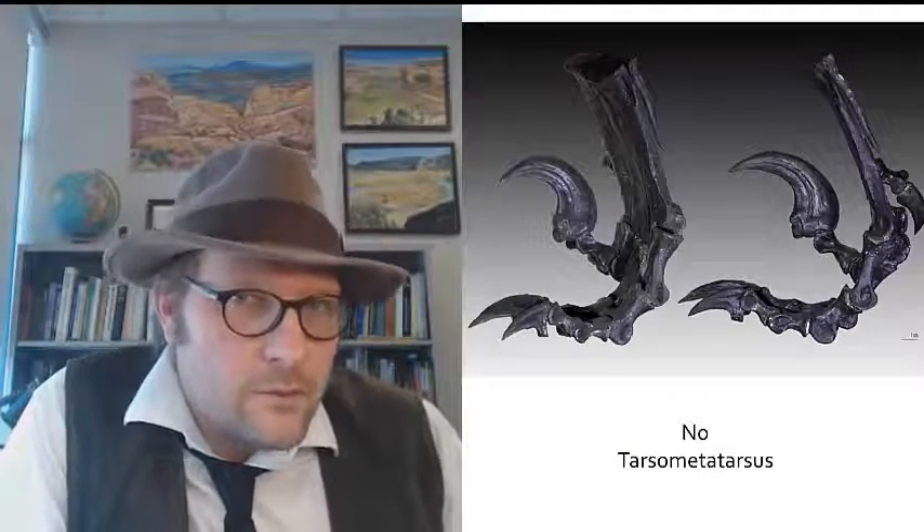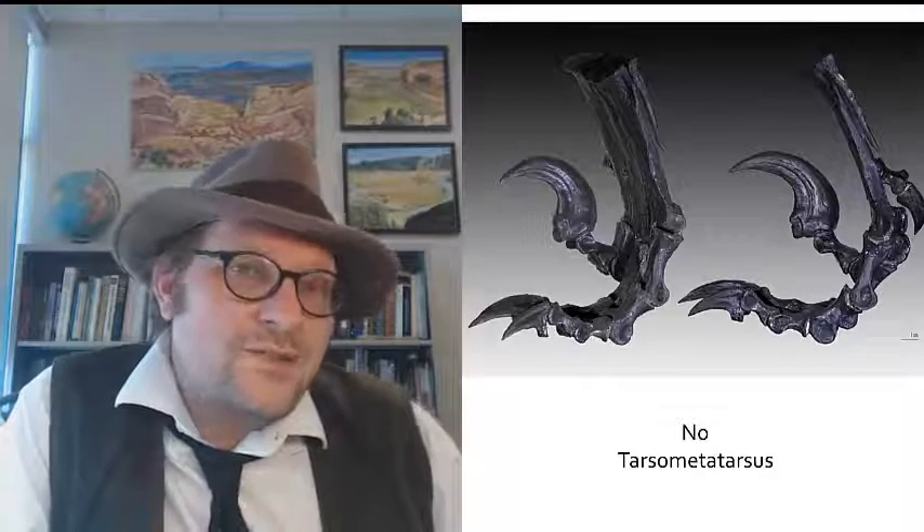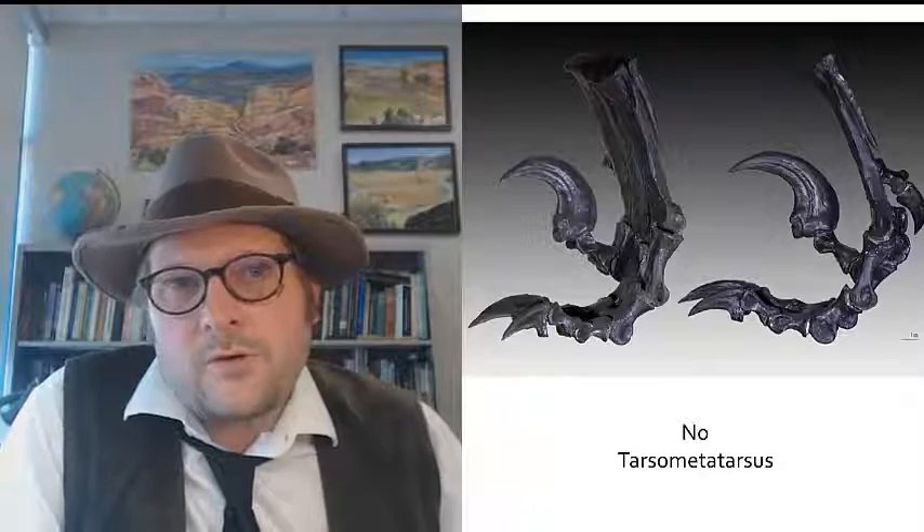What about the foot? Velociraptor still retains three distinct metatarsal bones, which in birds fuse to form a single bone — the tarsal metatarsus bone.